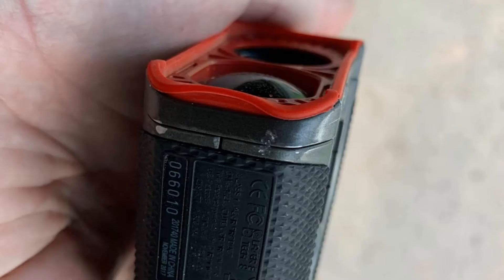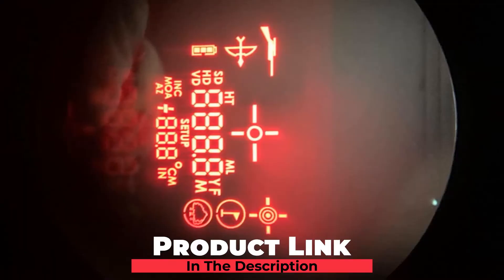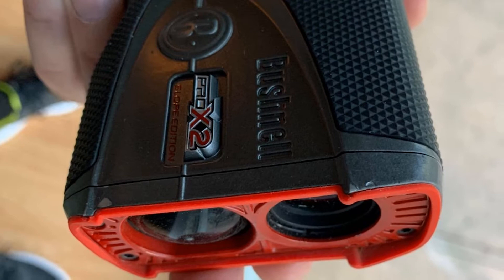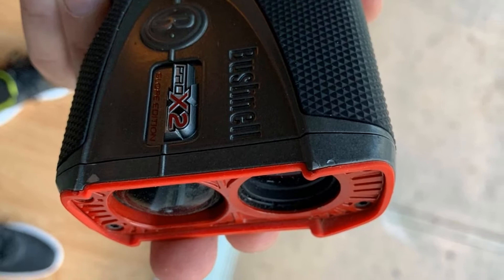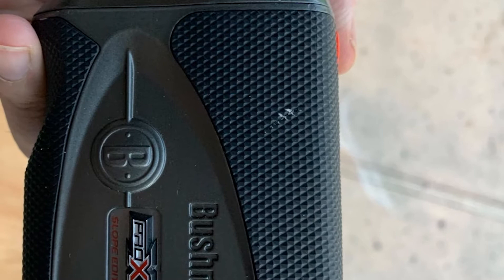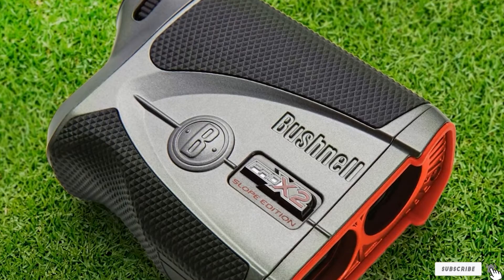Next at number 4, we have the Bushnell Pro X2 Golf Laser Range Finder. All of Bushnell Golf's industry-leading laser range finder innovations are packed into the Pro X2. Tour-trusted slope switch technology engages Bushnell Golf's patented slope technology to provide the golfer adjusted distance based on hole incline or decline, and works to get a USGA-conforming apparatus when required. There's pin-seeker with Jolt technology to remove any uncertainty when securing onto the flag, all wrapped in a fully waterproof metallic casing.